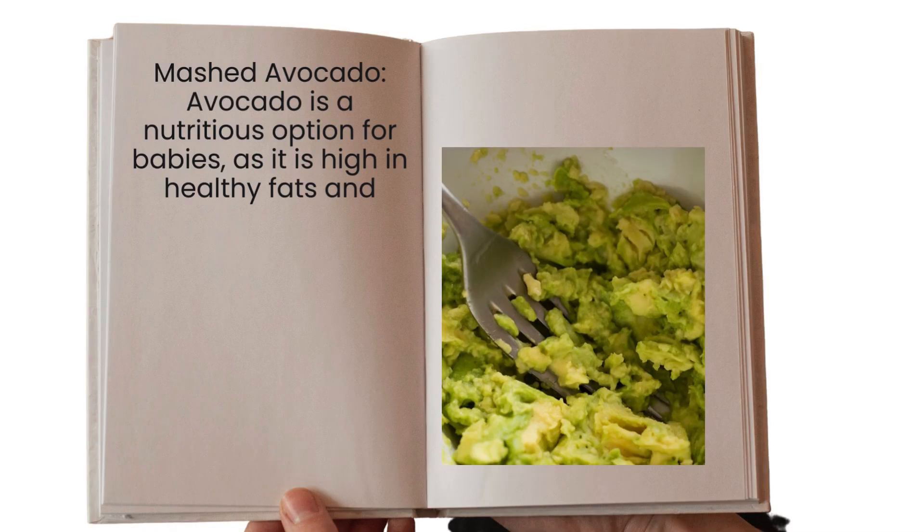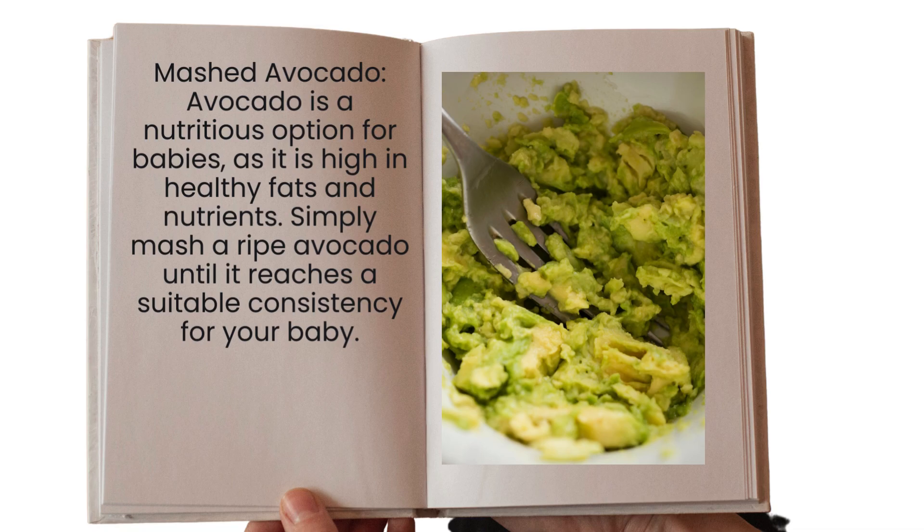Another one is mashed avocado. It is a nutritious option for babies because it provides healthy fats and nutrients. You simply mash a ripe avocado until it reaches a suitable smooth consistency for your baby.